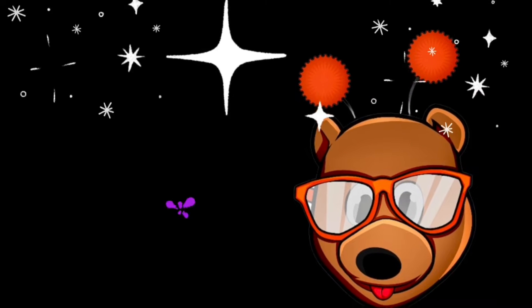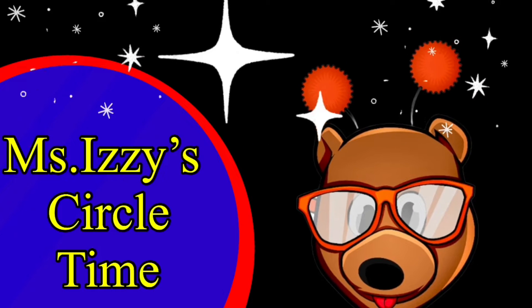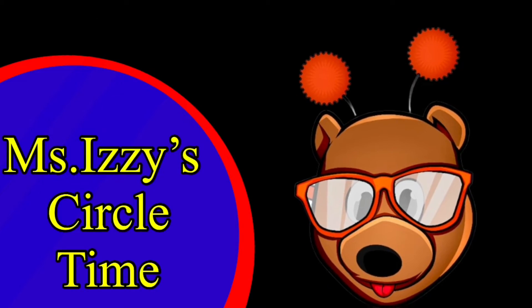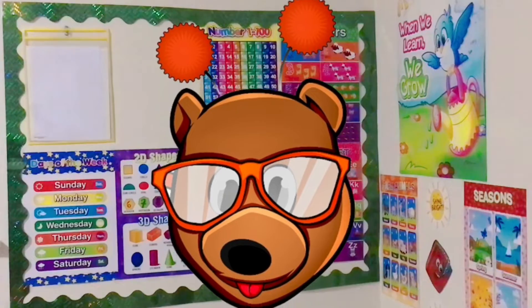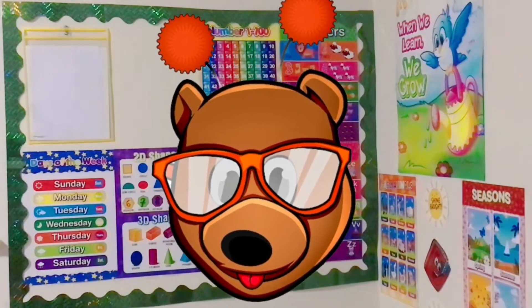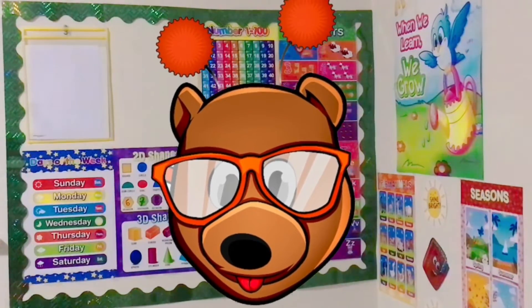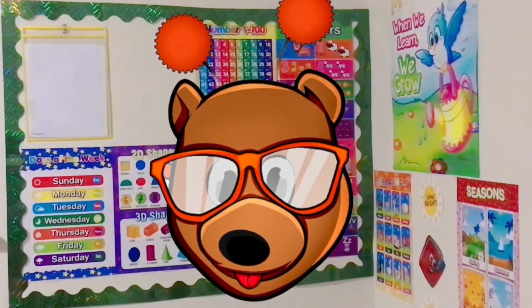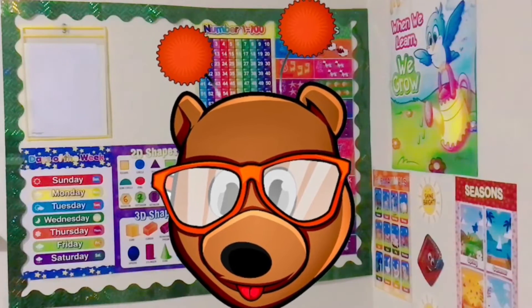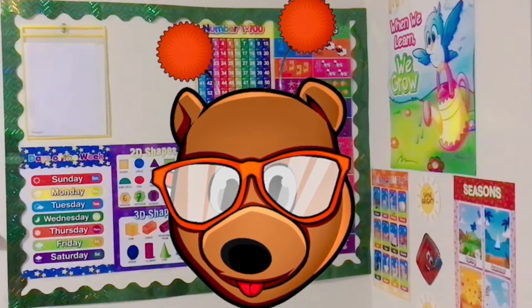Good morning, friends, and welcome to Circle Time with Miss Izzy. Good morning, friends, and welcome to Miss Izzy's Circle Time. I'm so glad to have you guys here with me today. Today, we are going to explore letters and shapes and numbers and colors. So if you're ready, come on, follow me.